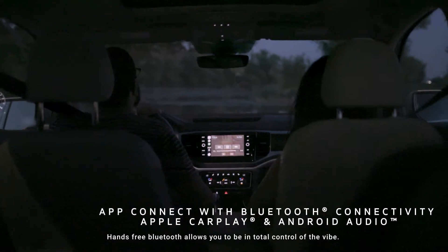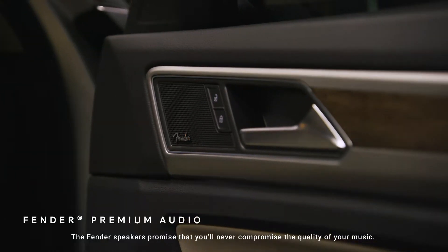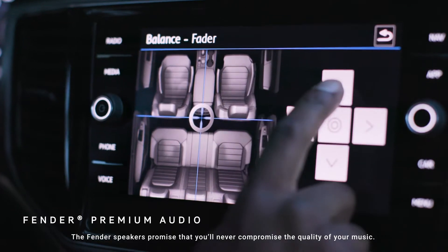Hands-free Bluetooth allows you to be in total control of the vibe. The Fender speakers promise you'll never compromise the quality of your music.